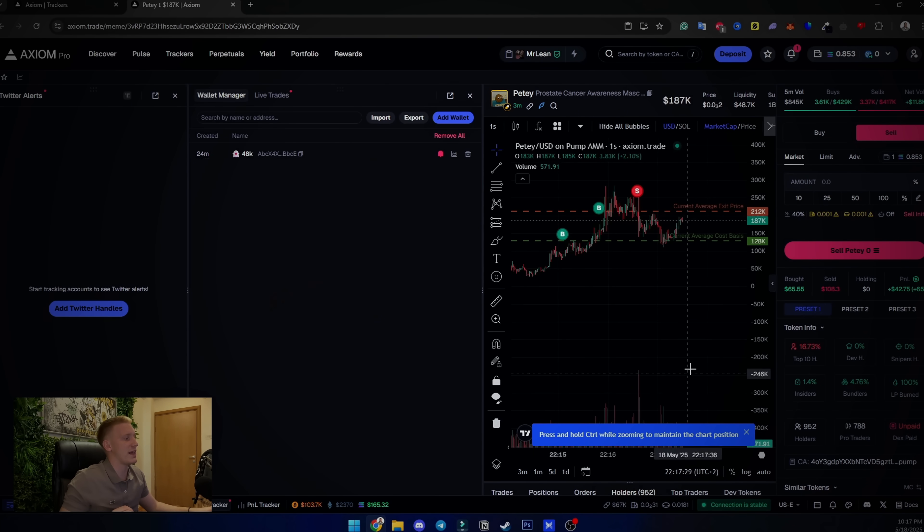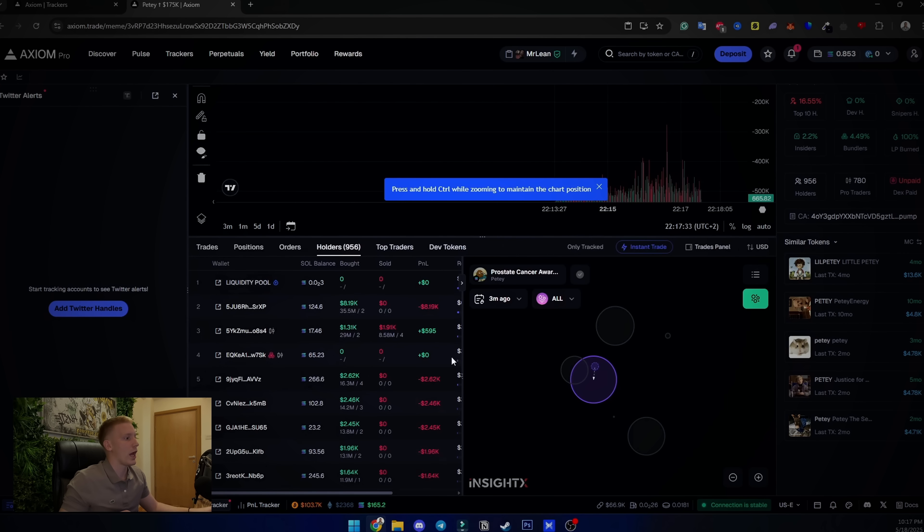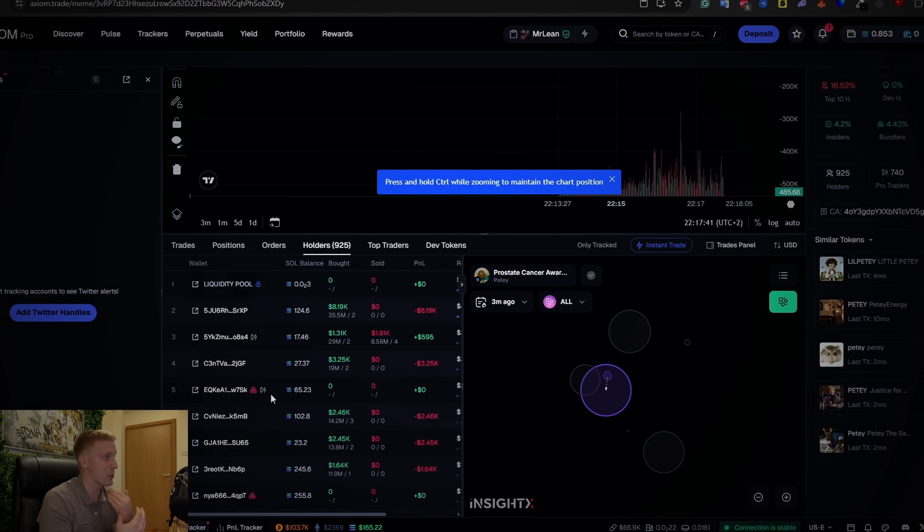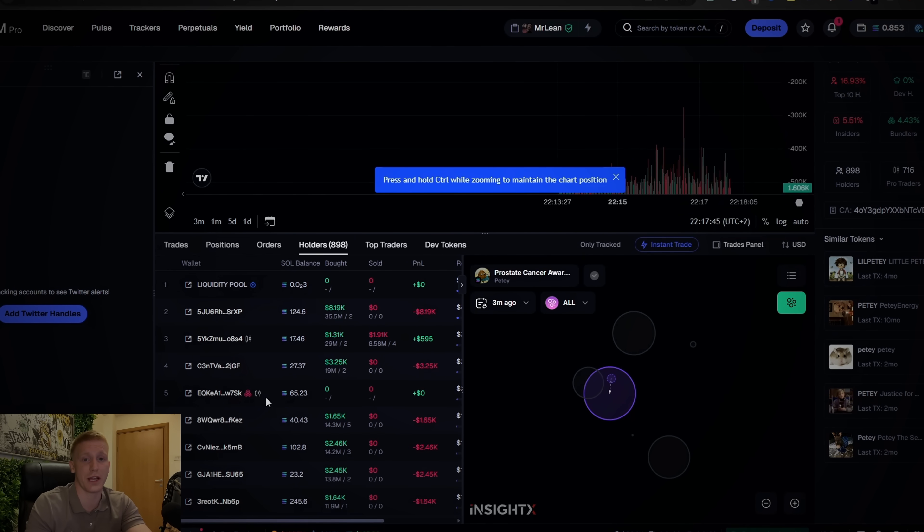As you saw in this video, Axiom is extremely fast, on point, fees are low, and it has a bunch of different options — like Twitter alerts, wallet manager, and wallet tracking. Most importantly, you can see all of the holders and whether a project is bundled. If it is bundled, you should not be part of that project, and Axiom trade is 100% correct on that. So do not wait — click the link in the description and the pinned comment and start trading using Axiom.